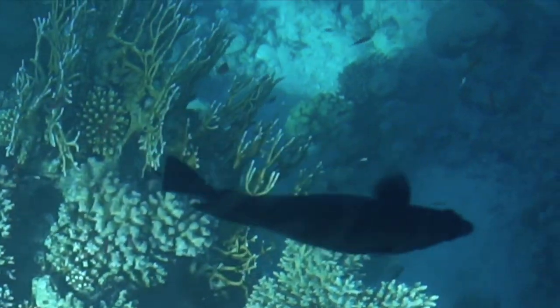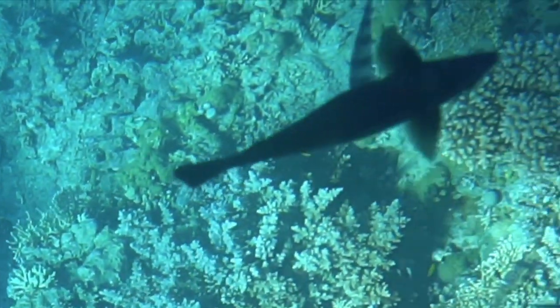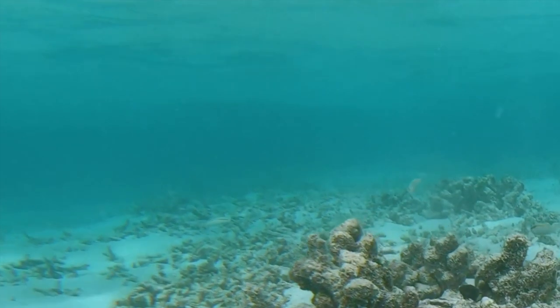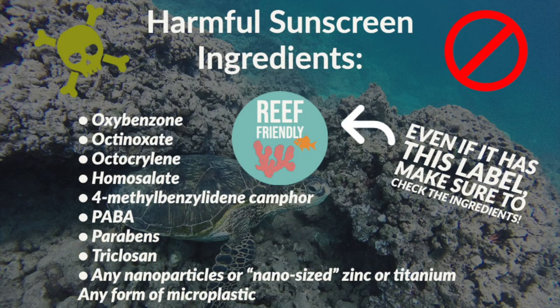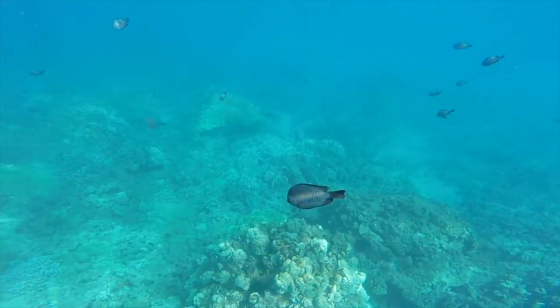Oxybenzone is also toxic to humans as well. Now, I'm not saying don't use sunscreen. There are plenty of other effective sunscreens that are safe for both you and coral reefs. Look for non-nano, mineral-based sunscreens with the reef-friendly label on the bottle. But be cautious — if a sunscreen claims to be reef-safe or reef-friendly but contains one of these ingredients, don't use it. Because the reef-safe label is not regulated, so basically any sunscreen company can put it on their bottle, even if it actually isn't safe for coral reefs.